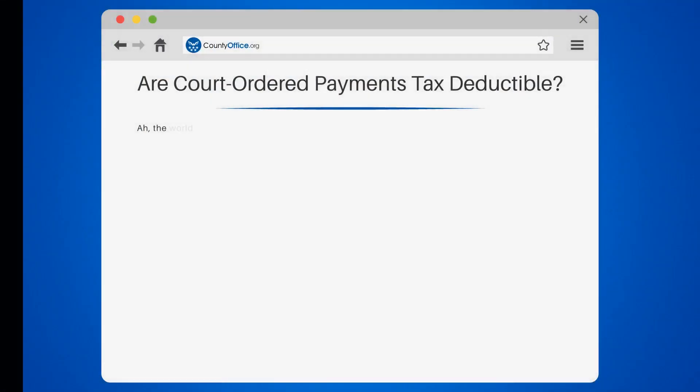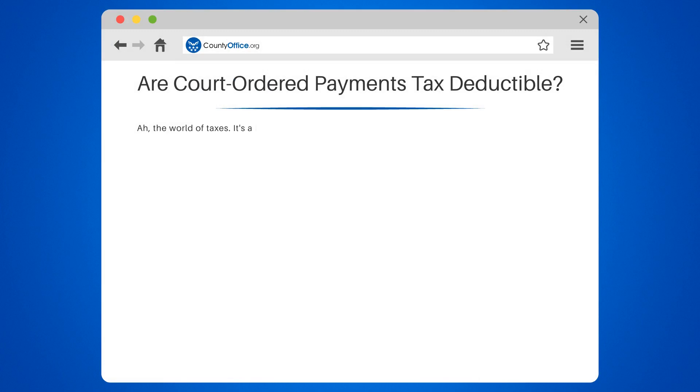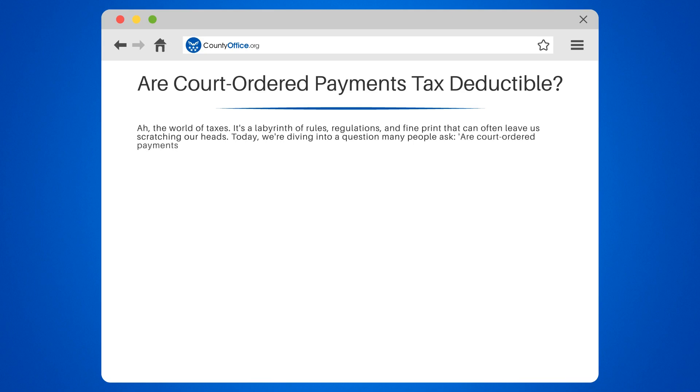Are court-ordered payments tax-deductible? The world of taxes is a labyrinth of rules, regulations, and fine print that can often leave us scratching our heads. Today, we're diving into a question many people ask: are court-ordered payments tax-deductible? Wouldn't it be nice if the answer was a simple yes or no? But like most tax-related queries, it's not that straightforward.